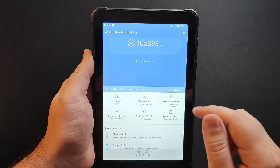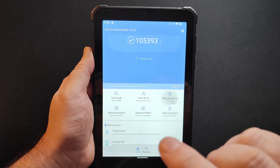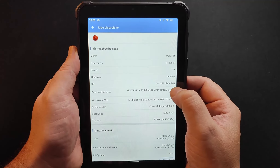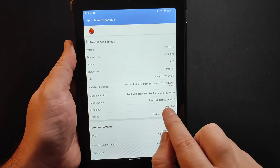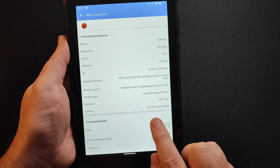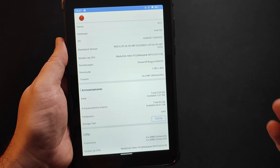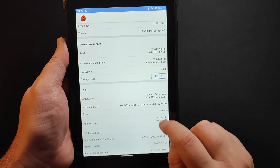105.393 pontos no AnTuTu. Agora a gente vai ver mais detalhes sobre este tablet usando a ferramenta do AnTuTu. O dispositivo é o RT3, hardware MT6762, sistema operacional Android 12. O modelo da CPU é o MediaTek Helio P22, e a GPU é PowerVR Rogue GE8320. A tela tem resolução de 1280x800, câmera traseira de 16 megapixels. Memória RAM de 4 GB, armazenamento interno de 64 GB, sistema de arquivos XT4, EMMC 5.1. Na CPU, é um Octa-Core que roda em até 2.0 GHz.